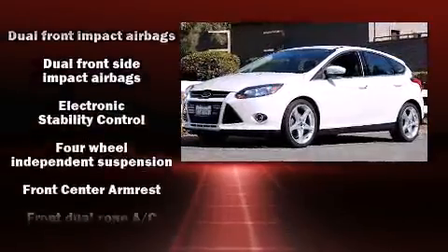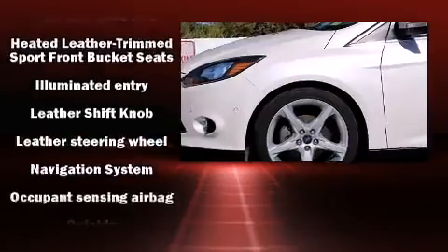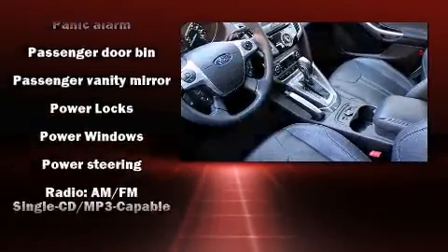Passengers are protected by various safety and security features including dual front impact airbags, head curtain airbags, traction control, brake assist, ignition disabling, and 4-wheel disc brakes with ABS.